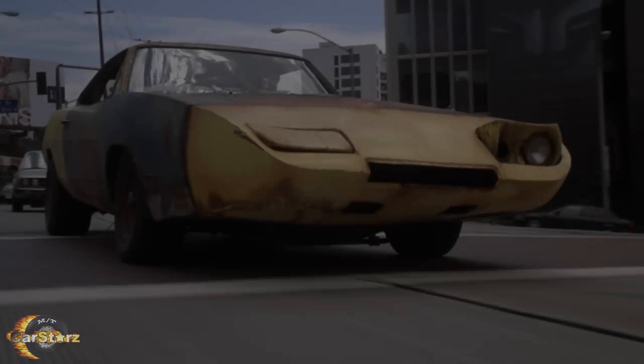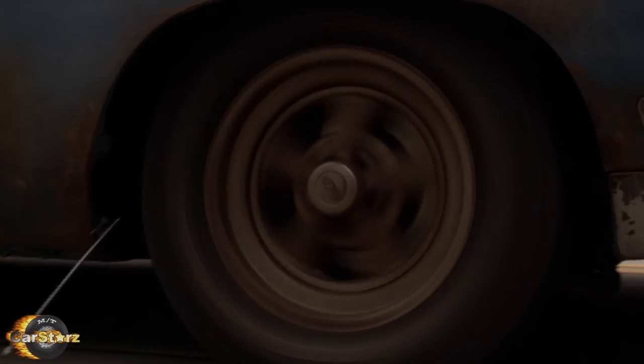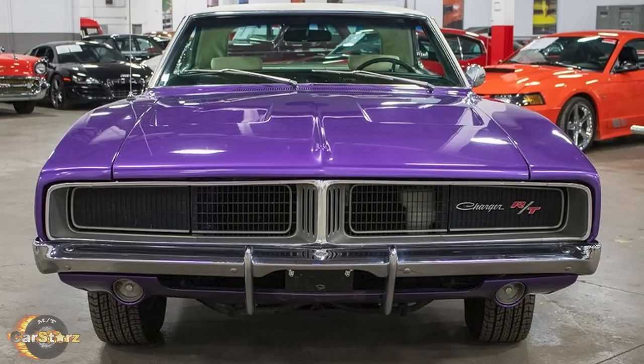Fact number five. Believe it or not, the Joe Dirt Charger's exterior isn't actually the dilapidated rusty mismatched body panel disaster that it appears to be at all. That rough looking bodywork is actually just prop master-added paint effects and other accessories applied onto excellent condition, non-rusted and damage-free Dodge Charger body panels.